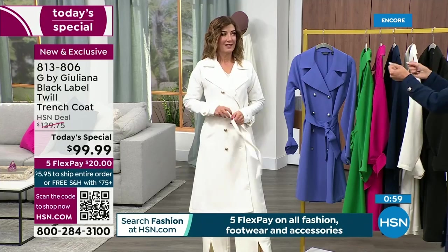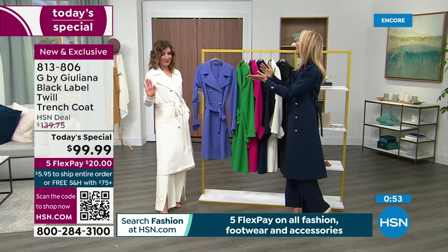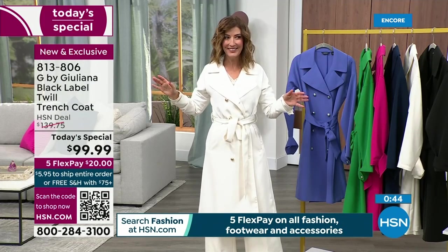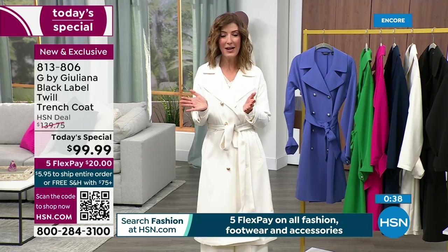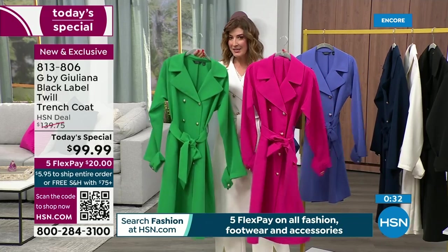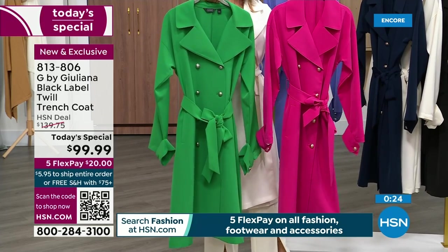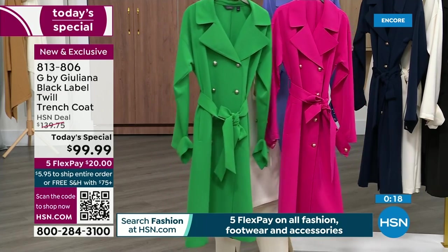You can get two to lock in the colors and sizes you want — and you always have 30 days to make your final decision. Try it on at home and go wow. They're down to about 600 left in green and fewer than 1,000 in pink. These will not last through the morning hours. Reserve yours now. Very Peri, black, ivory, and navy are still available — and you'll be saving about 40% off the regular price.